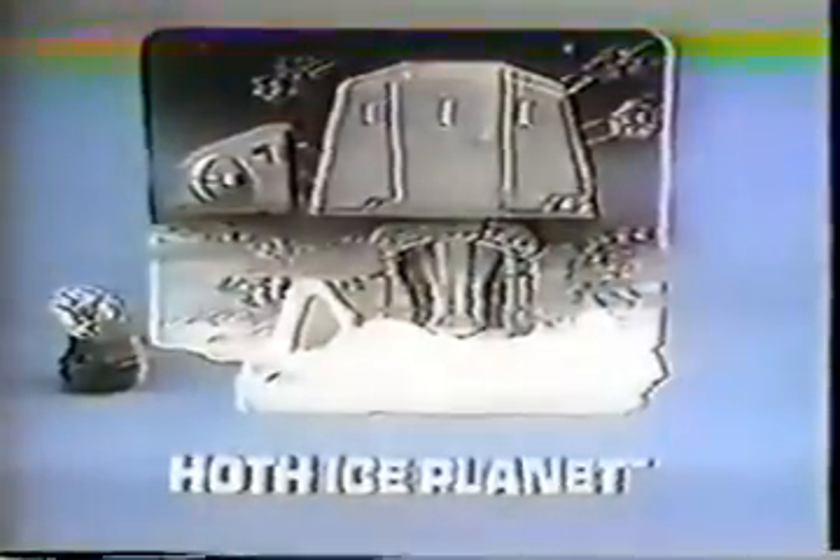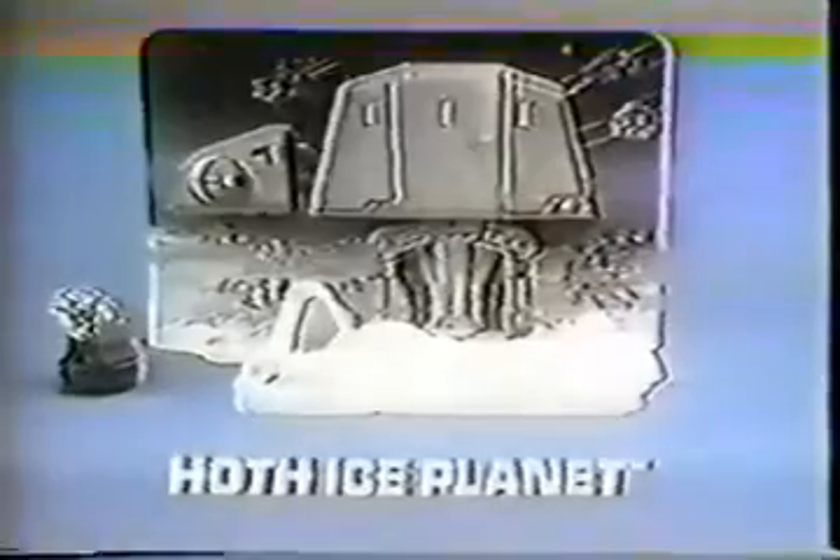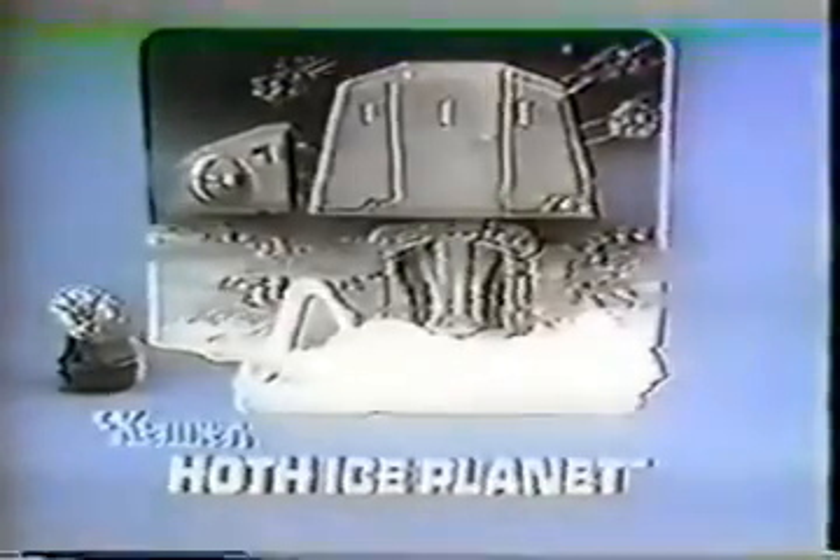An all-terrain walker — it's invaded Hoth. From Kenner's Star Wars The Empire Strikes Back collection. New Hoth ice planet that you put together. You can make the elevator go up or down. New Imperial stormtrooper, rebel soldier, and Han Solo action figures each sold separately. When you push the action lever, stormtrooper falls. Hoth ice planet from Star Wars The Empire Strikes Back collection. New from Kenner.